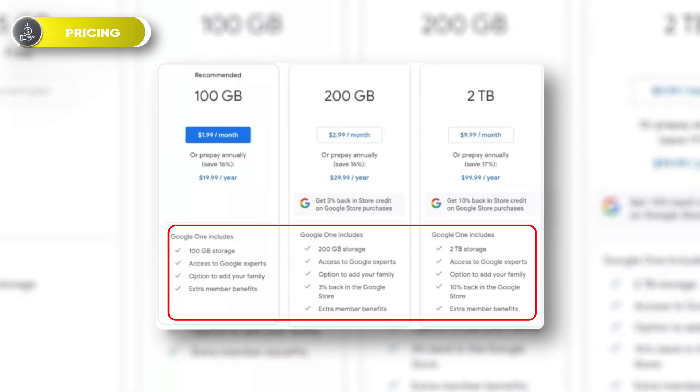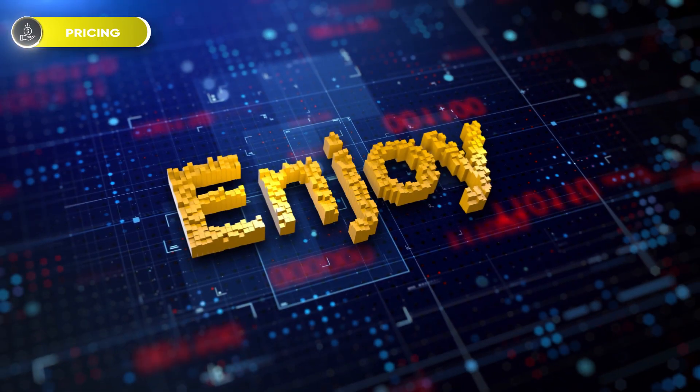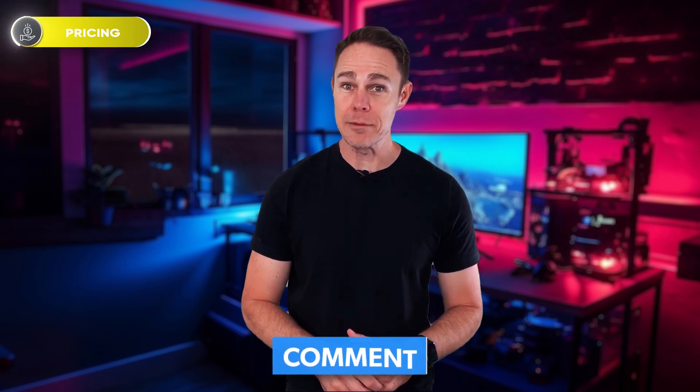But most importantly, you get similar features no matter the plan that you subscribe to, plus it has some of the best features on the market, which we'll discuss later in this video. So if you've made it this far, that means that you are enjoying the review — thank you so much. Please leave a like and a comment, we really appreciate it.